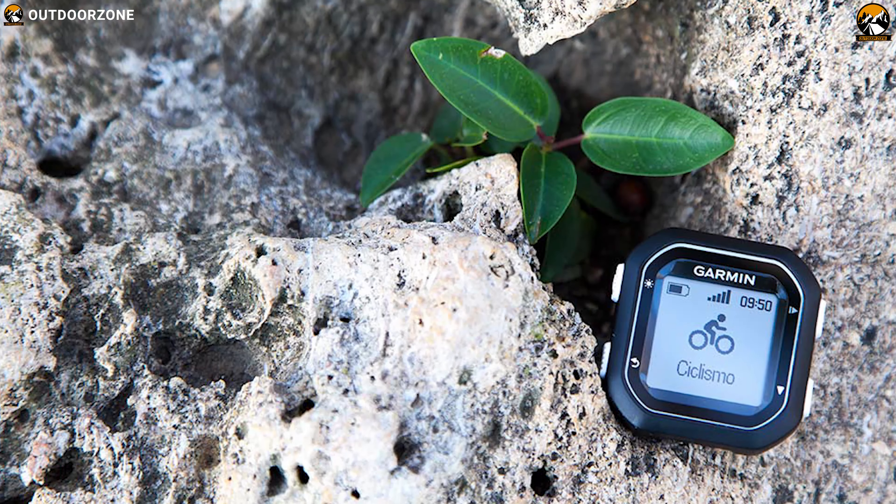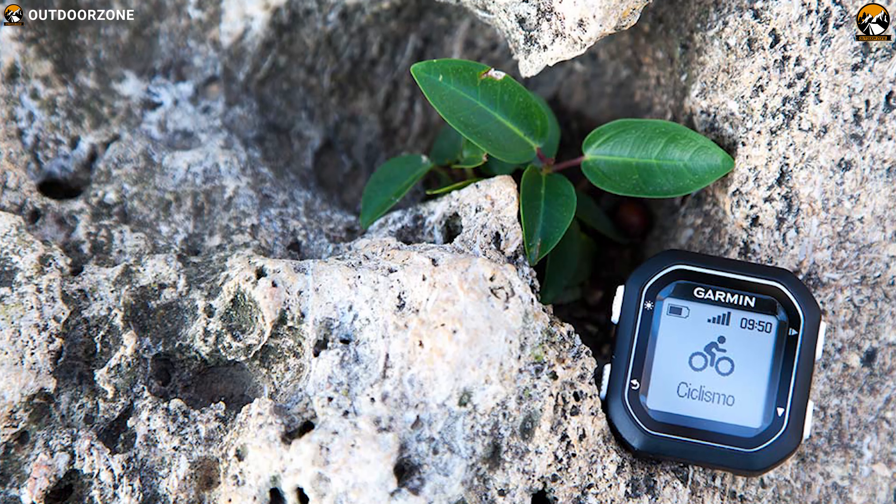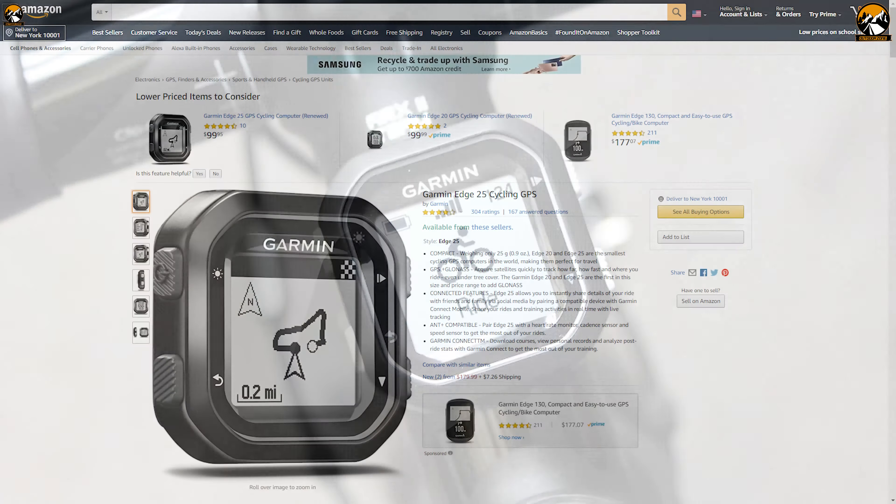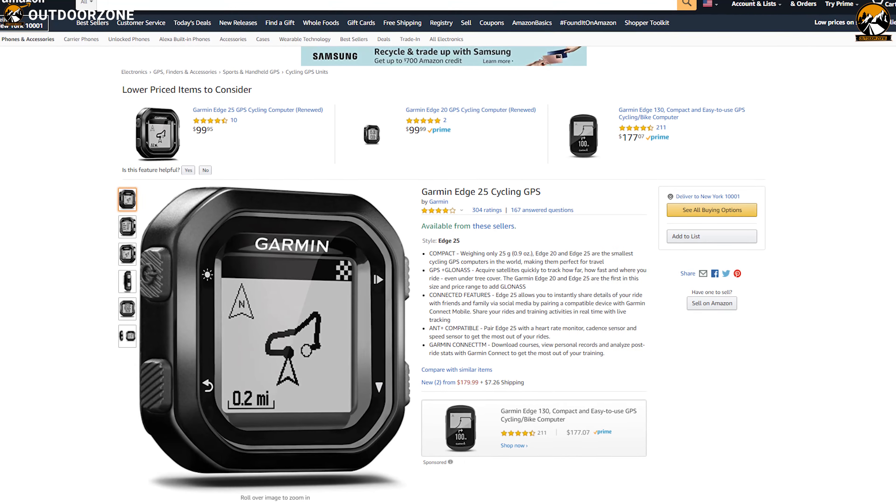So if you are looking for a compact and easy to use bike computer, then the Garmin Edge 25 will be worth a shot compared to its price, and you will get it for around $170.